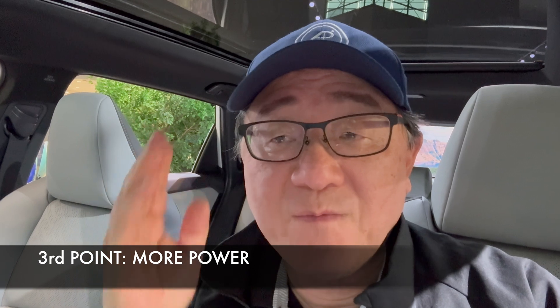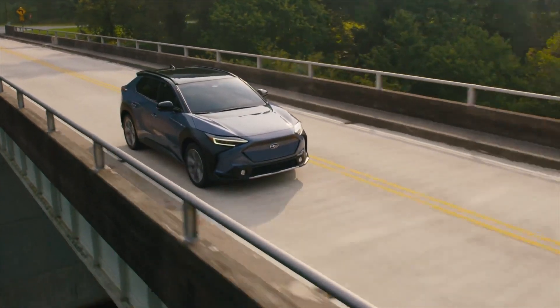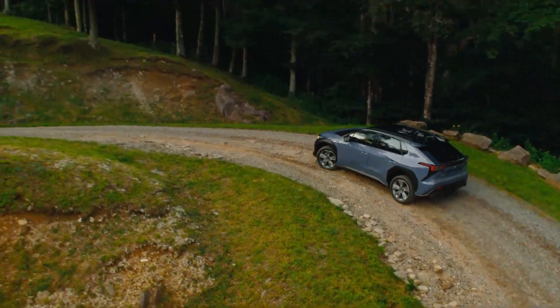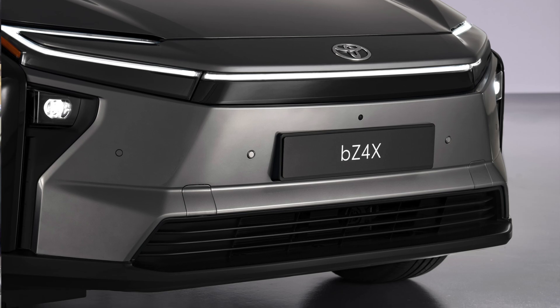The third reason why the 2026 is better than the 2025 is way more power — in fact 57 percent more power, with a combined 338 horsepower. That's a big deal because the previous 2025 Solterra was okay in terms of driving and acceleration, but this thing is going to be much faster. It adopts a lot of the changes Toyota made to the BZ4X for 2026.